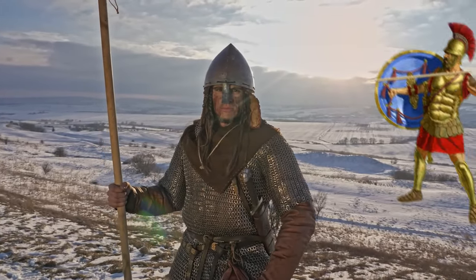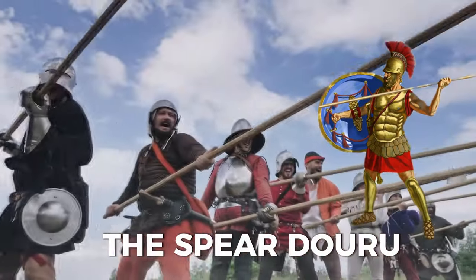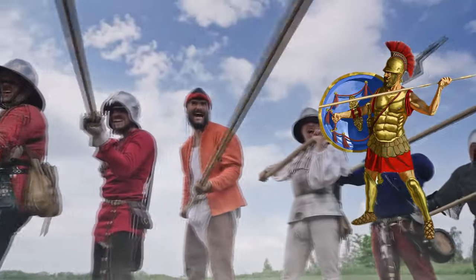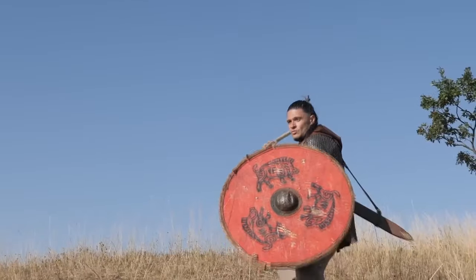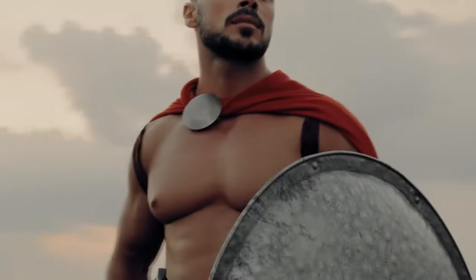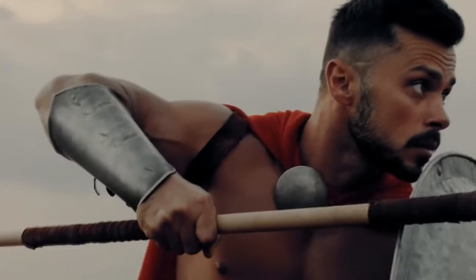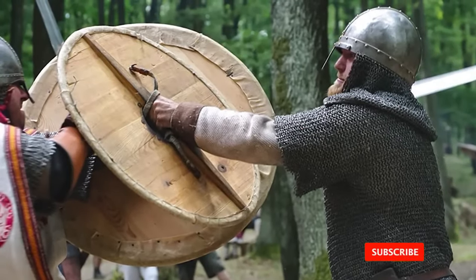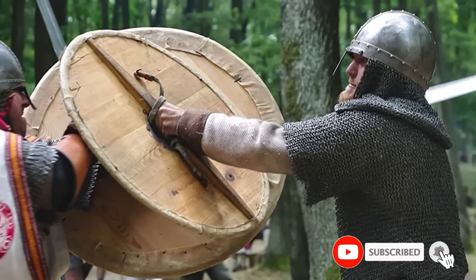The main weapon of both sides was the spear (Doru), which was a long wooden shaft with a metal point at one end and a metal butt spike at the other. The spear was used for thrusting or throwing, and it could penetrate armor and shields. The spear was usually held with one hand, while the other hand held a shield (Aspis), which was a large round or oval piece of wood covered with leather or bronze.